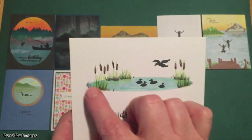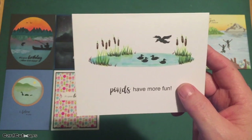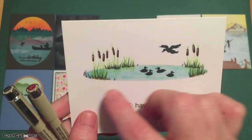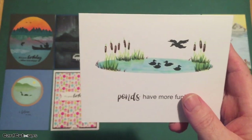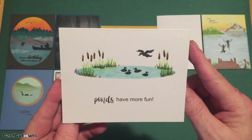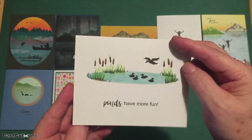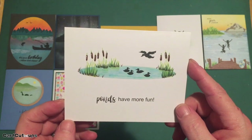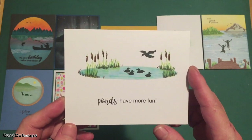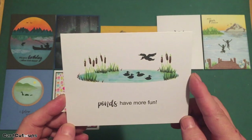I used the green inks from the kit to stamp the cattails and grasses around the edges, and a Pigma Micron brown pen to add detail to the grasses and color in the cattails brown. The ducks are all stamped with Versafine onyx black ink. A really fun pun, a really pretty card — 'ponds have more fun.' Nothing on the inside, it'd make a great 'wish you were here' or 'greetings from my happy place' card.